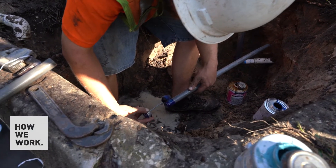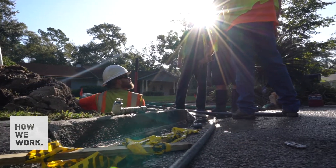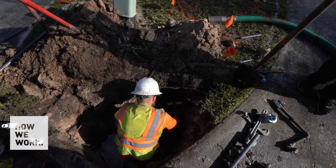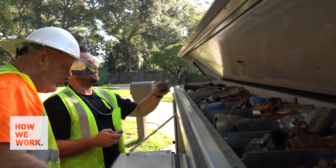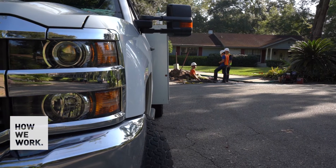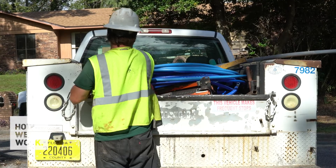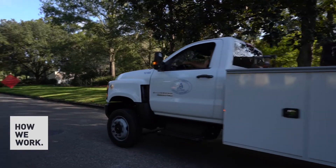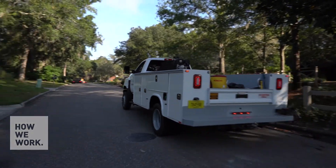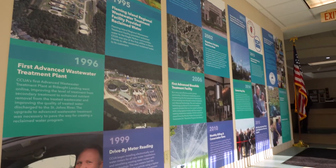We have a very unique opportunity with the growth that's coming — with the forethought put into our reclaimed water system and advanced treatment systems — that we can take CCUA to a new level in a sustainable model from both an economic and environmental standpoint. Potable water is a finite resource, so it's up to the utility to provide a good quality product, as well as protect and conserve. CCUA is about conservation, commitment, and community.